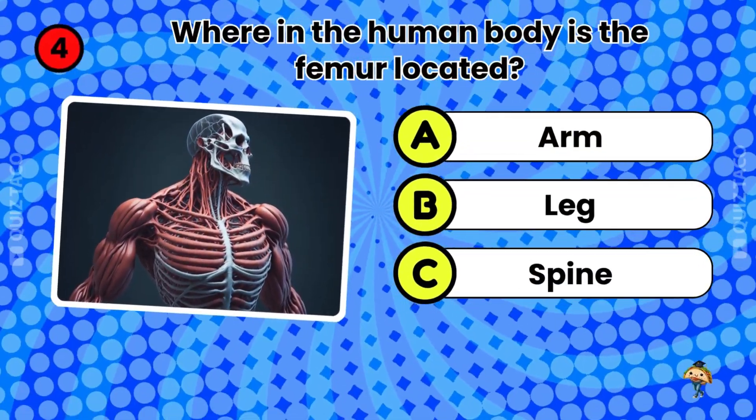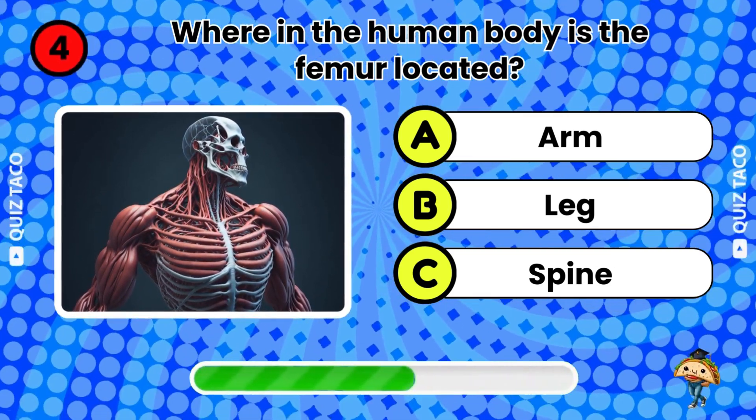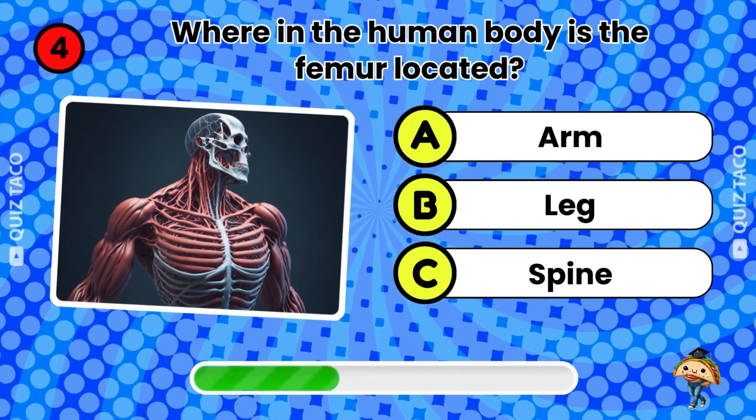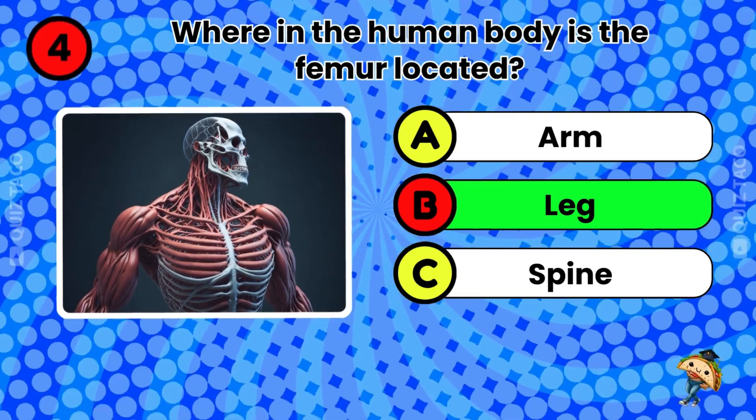Question four. Where in the human body is the femur located? In the legs. That's right.